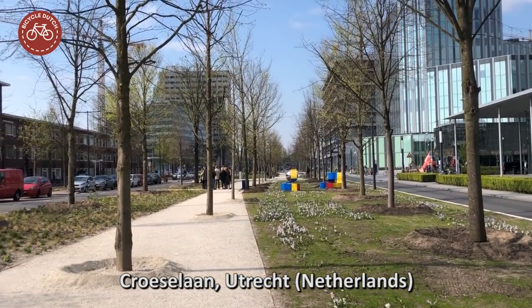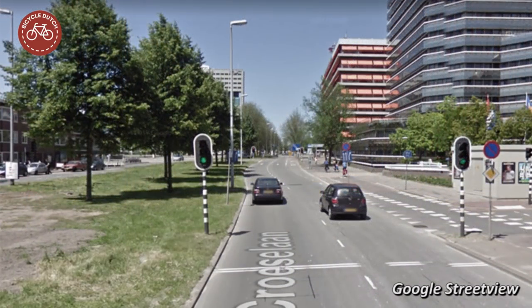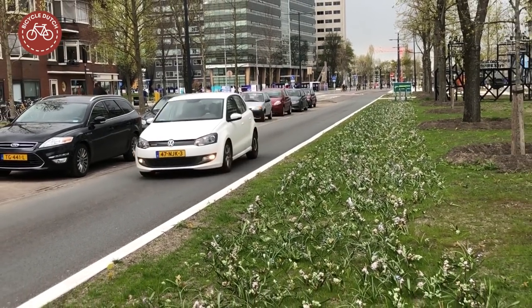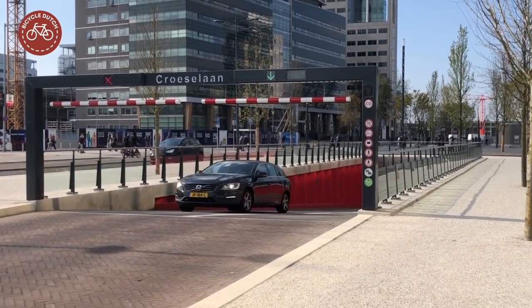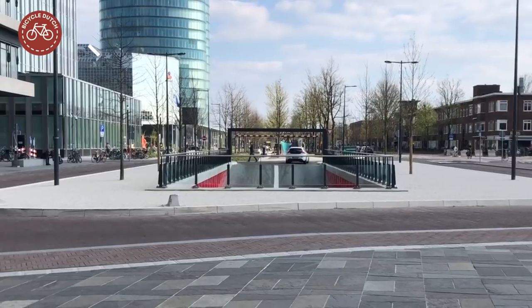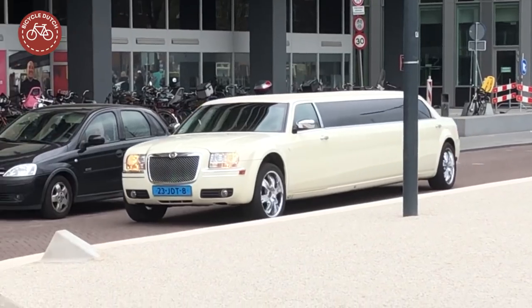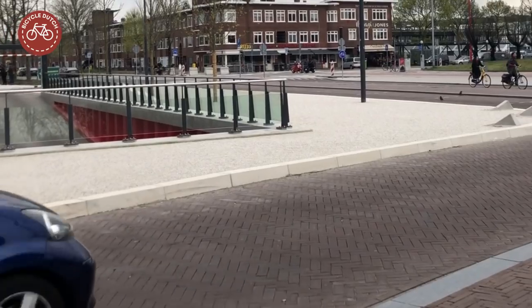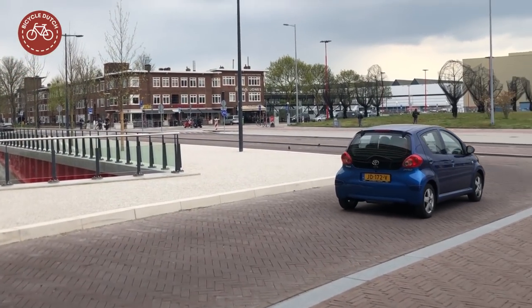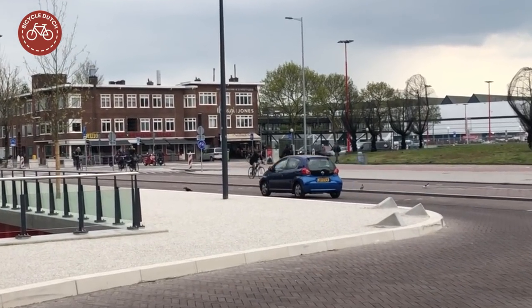Utrecht has reconstructed a street that used to be an arterial. The former four-lane road now became a dead-end street with only one travel lane per direction, ending at the entrance of an underground parking garage with a loop around that access ramp. This means stretch limos can still reach the entrance of a theater, but car drivers then have to return the same way they came. Through traffic is no longer possible if you are in a car.